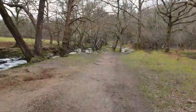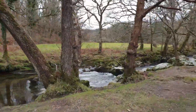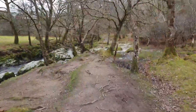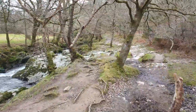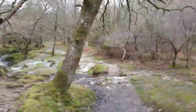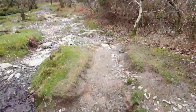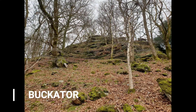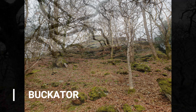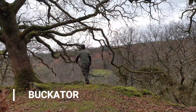So yeah, as you can see, it's just a beautiful, beautiful riverside walk. Really nice path — fine for the family, for older people, anyone. It's just an easy, beautiful place.